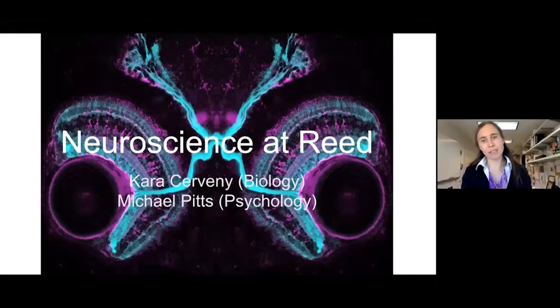My lab studies things like perception and attention and consciousness, and we use non-invasive brain recordings and psychophysics and other fun tools like eye tracking. I'm going to try to talk about the biology side of neuroscience, and Michael will talk a little bit more about the psychology side.